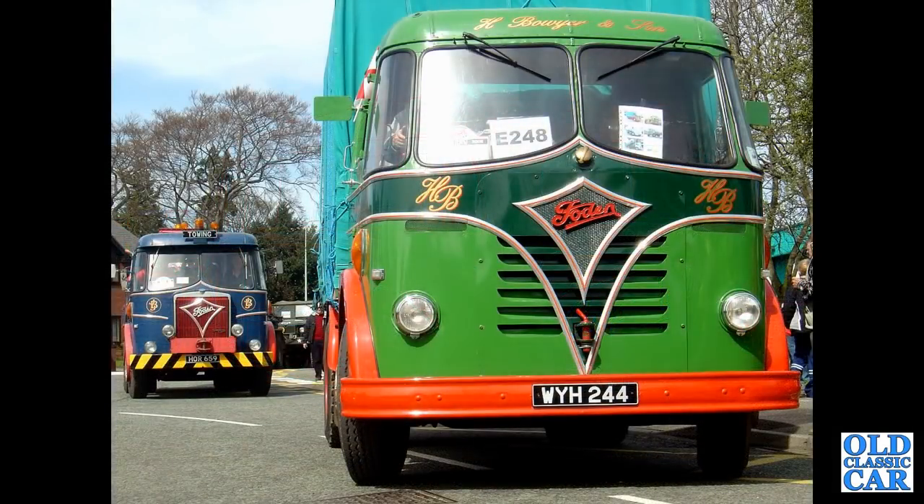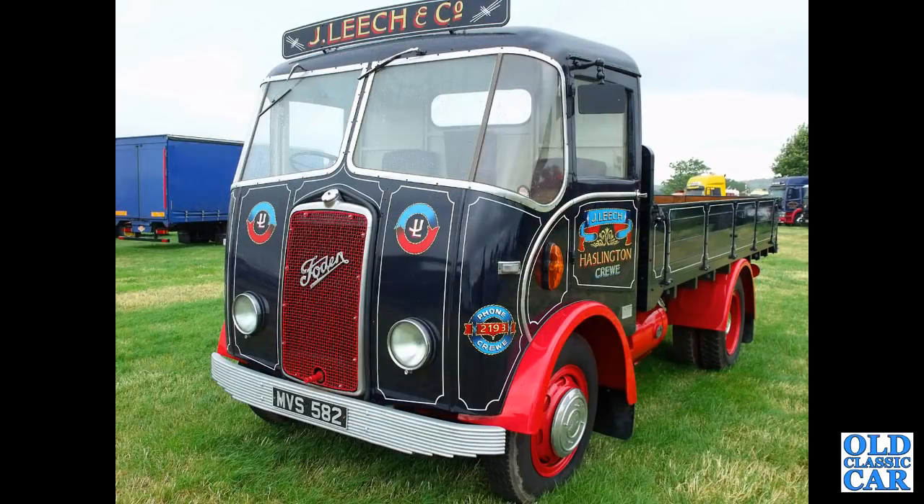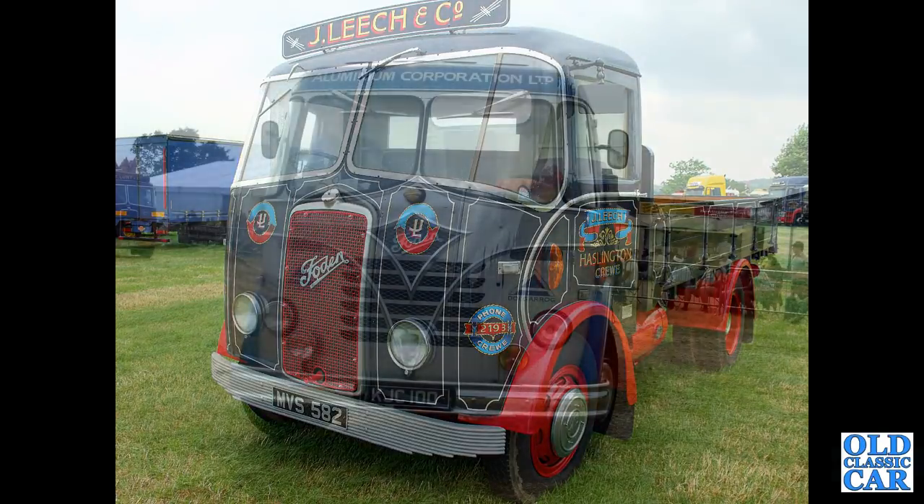Carrying on with these classic Fodens — a fine pair in the foreground: WYH2 Level 4, an S20 from 1959. The lorry in the background moved my Dodge for me when I first found it back in 1995. Next up, MVS582 — a 1954 Foden OG with drop-side bodywork in the livery of J. Leach & Co., Haslington Crewe. They have quite a fleet of these old preserved lorries.